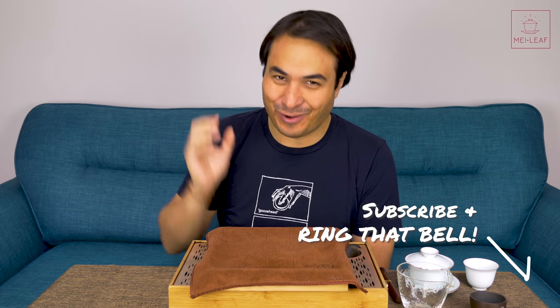Hey, teaheads. This is Don from Mei Leaf. In this video, we're dipping into Fig Dipper. Finally, we get to launch this ripe Puerh tea.